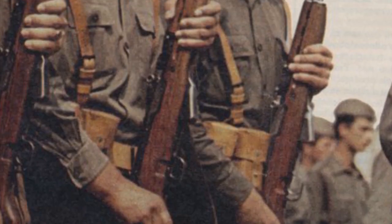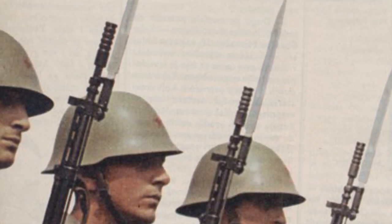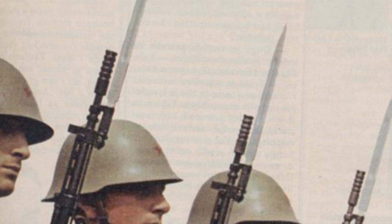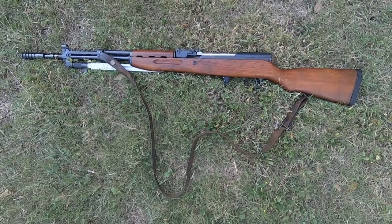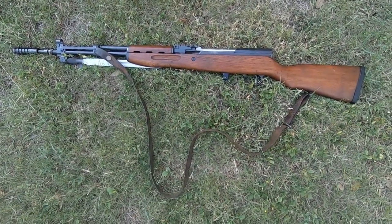My favorite SKSs are the Yugoslavian-made ones because of their minor differences from the rest. The Yugo has a slightly thicker stock for your forward hand and a non-metal butt plate to help deal with the recoil. All Yugos have the folding blade bayonet and not the spike bayonet common on the Chinese and other models.